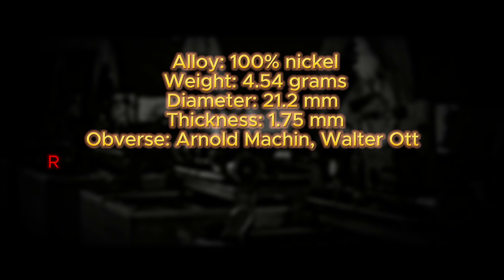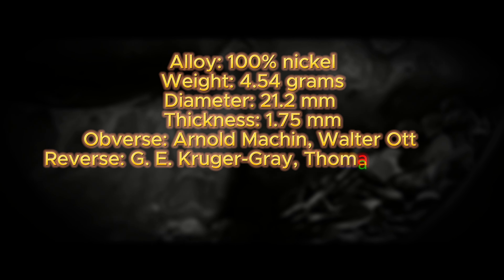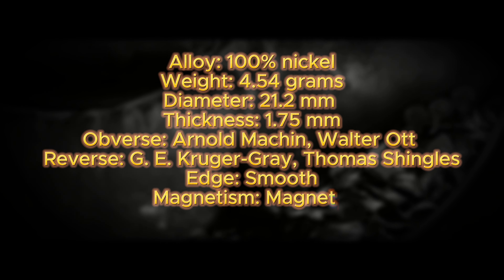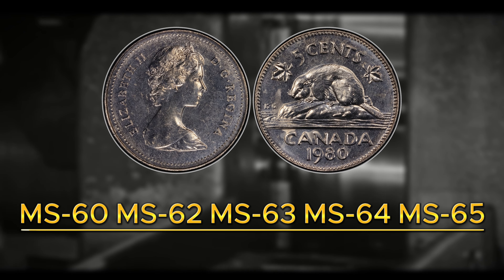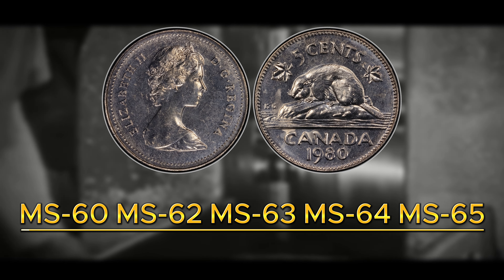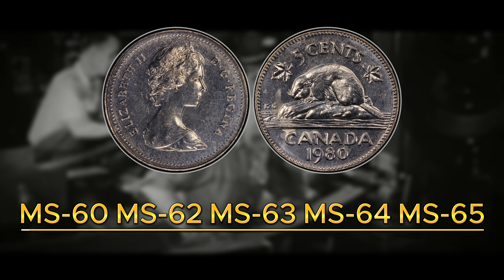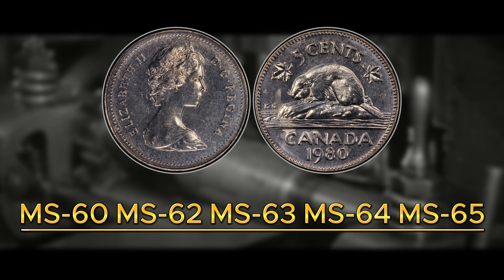The specifications for the 1980 Canadian nickel: it is composed of 100% nickel alloy, has a weight of 4.54 grams, a diameter of 21.2 millimeters, and a thickness of 1.75 millimeters. The coin was designed and engraved by Arnold Mocken and Walter Ott for the obverse, and G.E. Kruger Gray and Thomas Shingles for the reverse. The edge of the coin is smooth, it is magnetic, and it has a die axis and metal alignment as is standard for most Canadian coins.